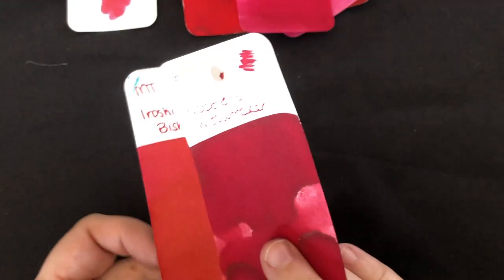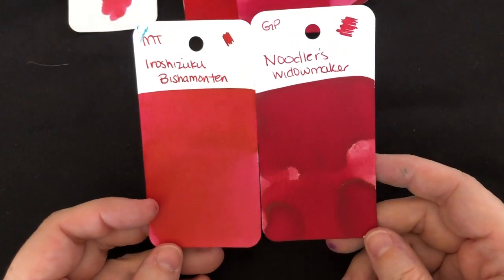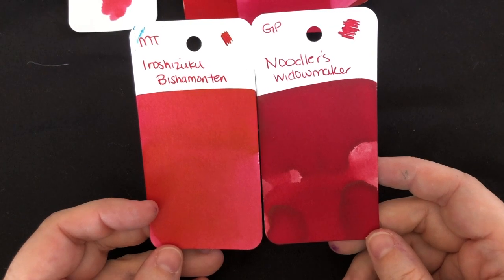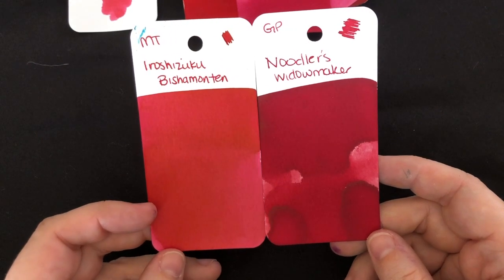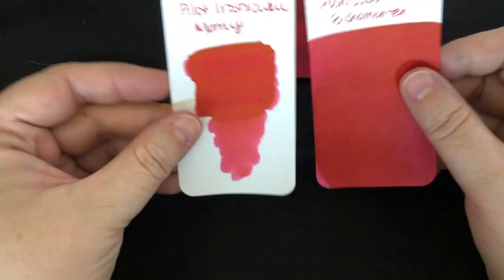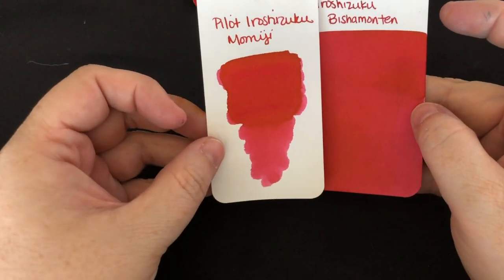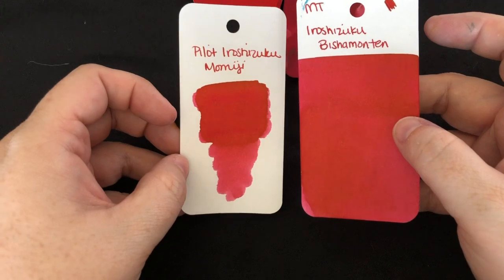I couldn't find my Tokyo Gift card, so I pulled out Noodler's Widowmaker, which I had a sample card of. Overall, Bichamonten is definitely closest to Momiji — they are slightly different, but if you have one, you probably don't need the other, unless you want to collect them all.